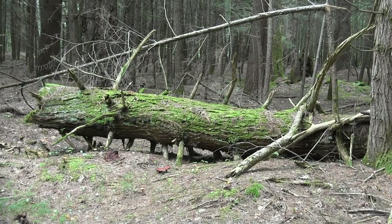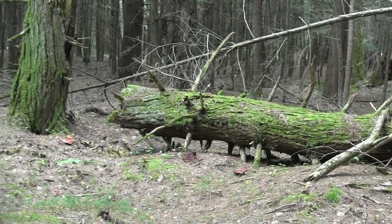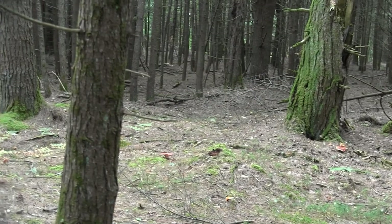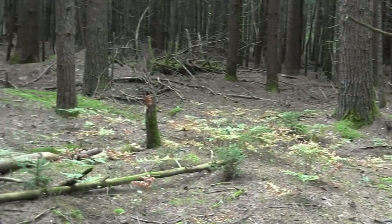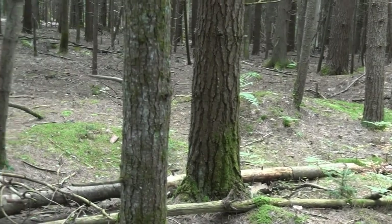I wasn't having much luck, so I was checking out some of this Reishi growing on this dead hemlock. I was seeing all kinds of mushrooms everywhere, but unfortunately no Comb's Tooth. Doing one last check, hoping to get lucky.